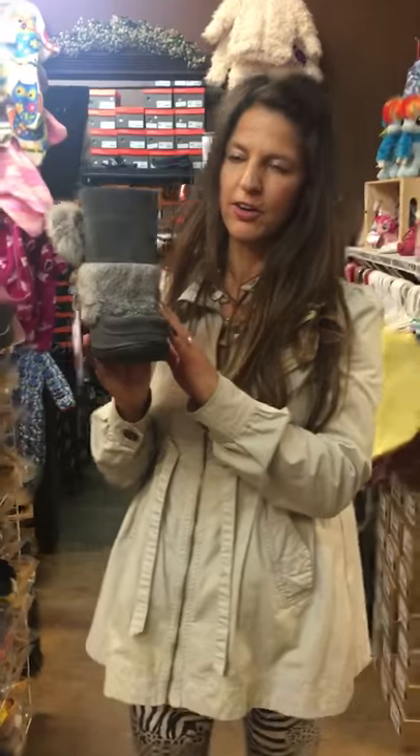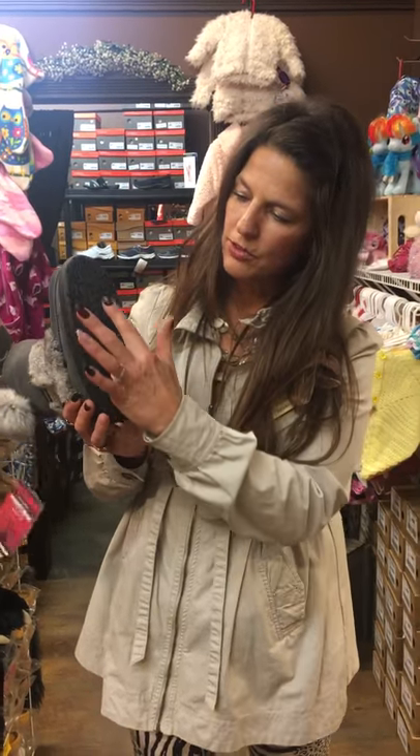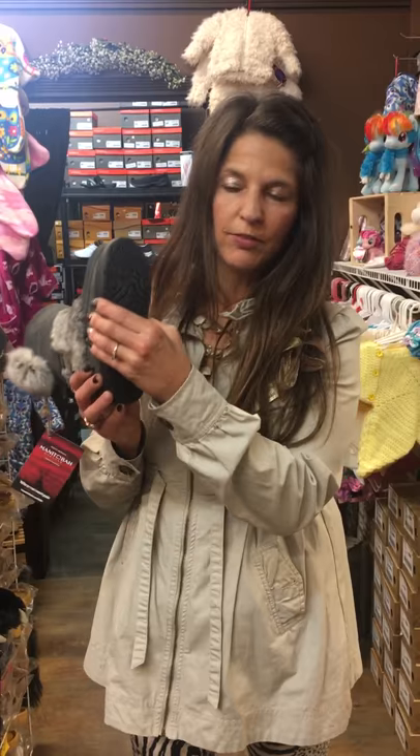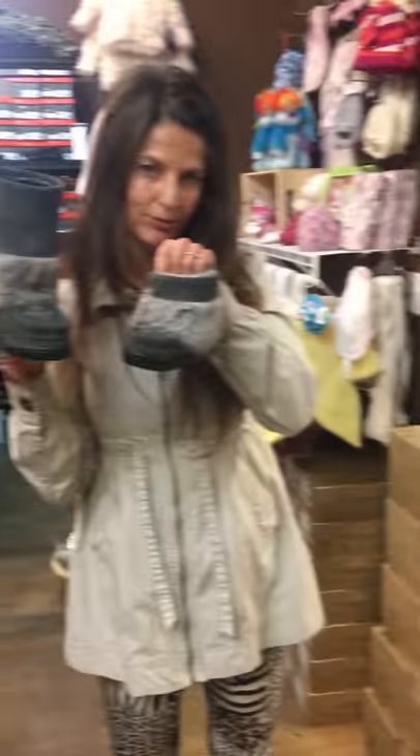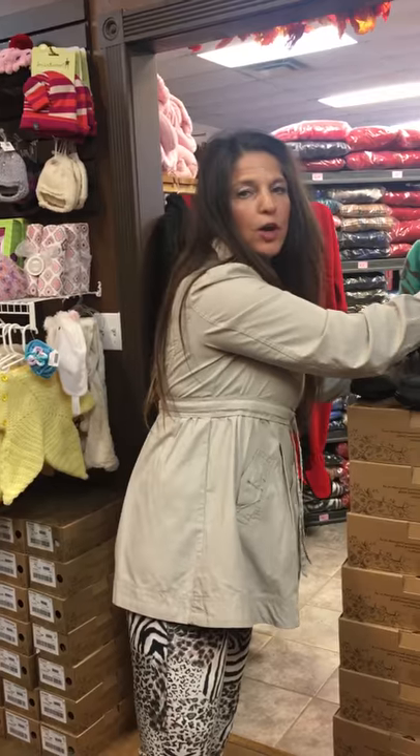You also have the mukluks for kids with the fur. These are all waterproof so you don't have to spray them or anything. They come in the same sizes and they're a great boot with a great vibrant sole so they're not slippery and they really hold up good. They come in the charcoal or the black.